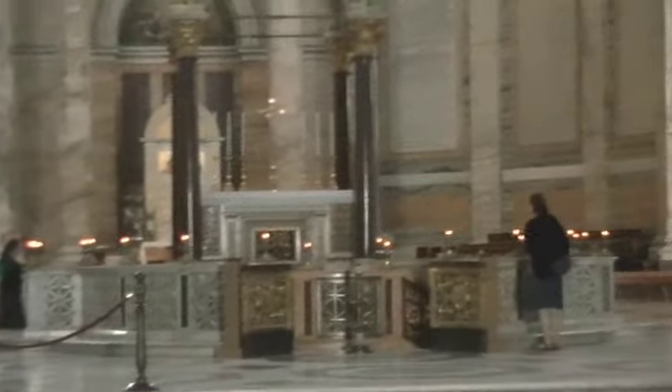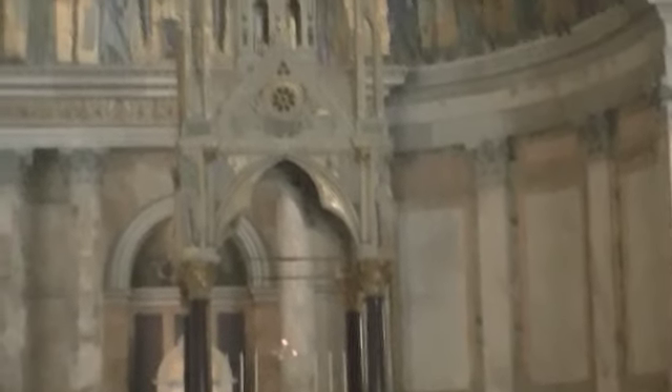Amongst this beautiful early 13th century cloister, the basilica contains a number of precious works of art — the 13th century mosaic in the apse representing Christ and the apostles, for example.